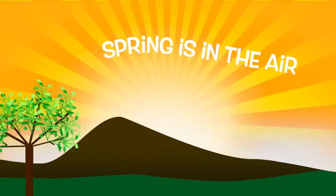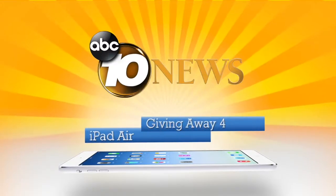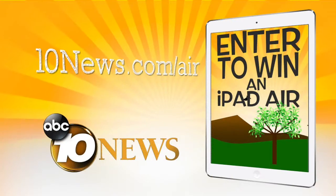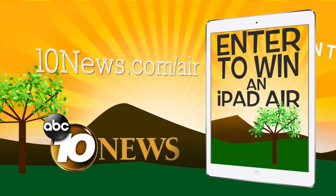Spring is in the air. It's time to lighten your tech load with the thinnest tablet on the market, the iPad Air. 10 News is giving away four for free. Go to 10news.com/air for your chance to win. Enter the 10 News iPad Air giveaway today.